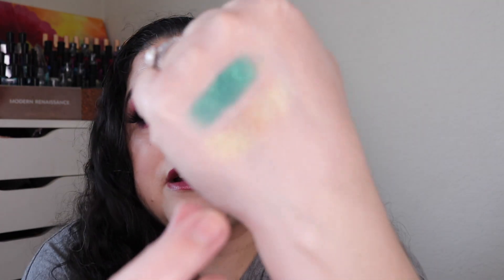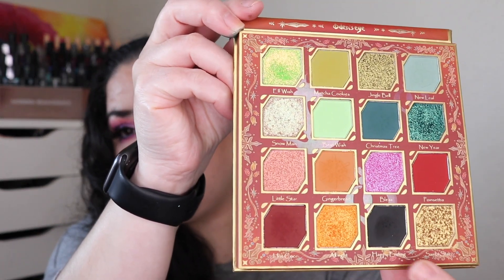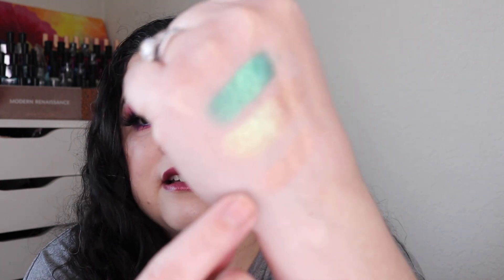This one is called Snowman — I don't believe I used this one during the challenge. It shifts multiple colors, it is beautiful. I really like this palette a lot. Even this black shade is very pigmented and very easy to work with — I was able to blend it in with the other colors in the look. And there's a little star shade — kind of an orangey pink. As you can tell, shimmers are my favorite, so I did really enjoy this eyeshadow palette.